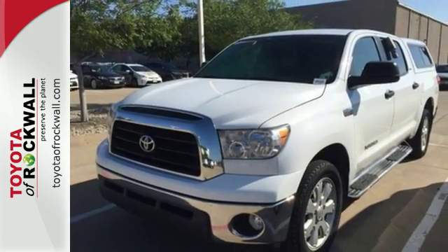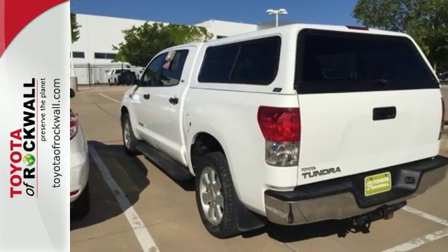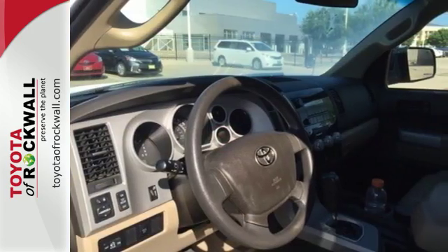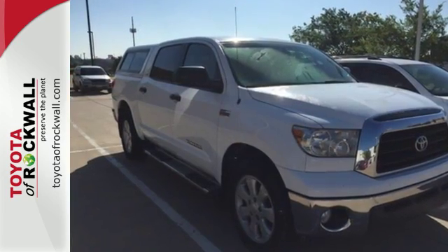Inside you'll find a multi-speaker stereo sound system with a CD player and MP3 capability and multiple airbags. The proven quality and reliability of the world's most successful vehicle manufacturer. Take this work-proven pickup to new heights. Test drive it today.